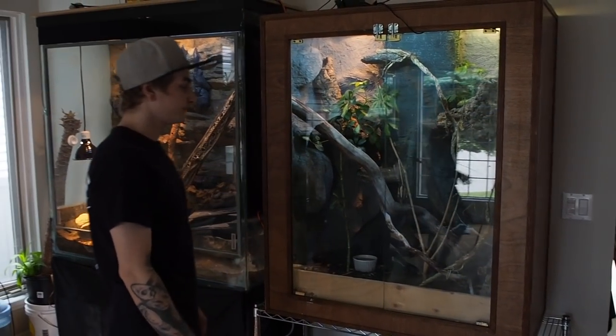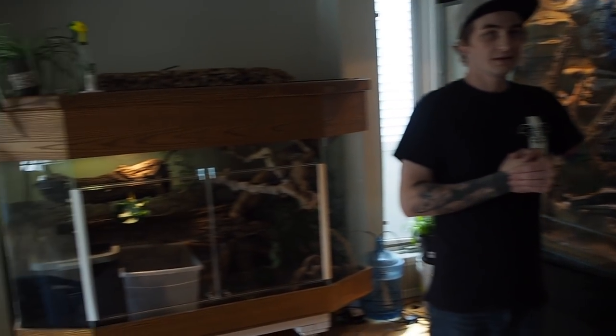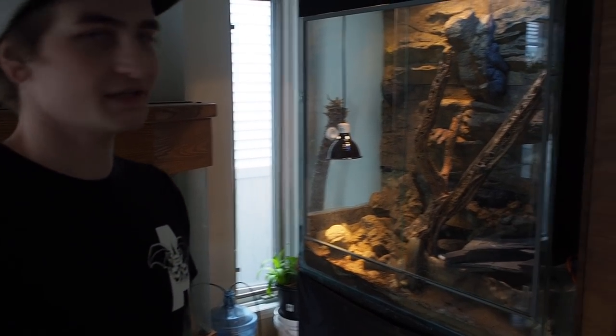So Cody, just giving a general overview of what's going on right here — what do we have? Is this your living room? Yeah, we kind of call this our little showroom. It's mainly monitors in this room, with the exception of a group of vine snakes.